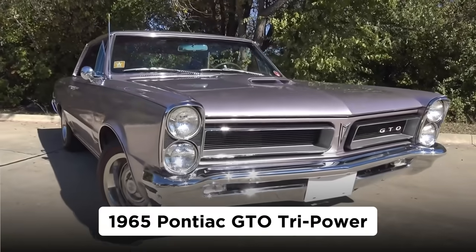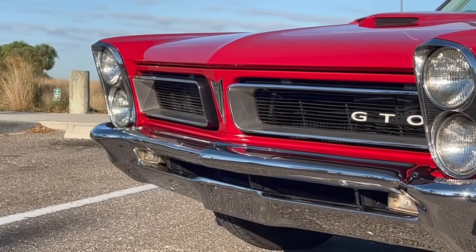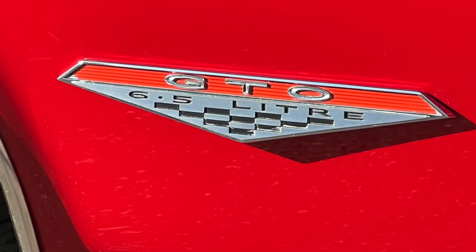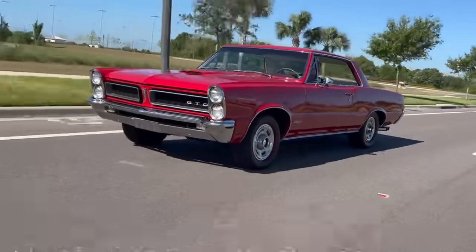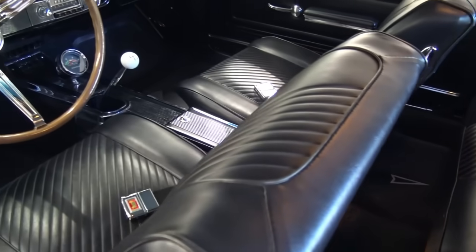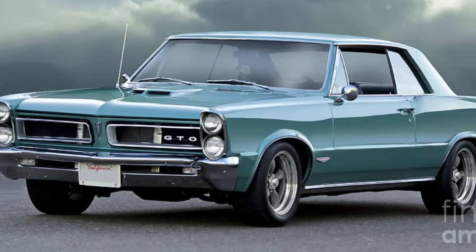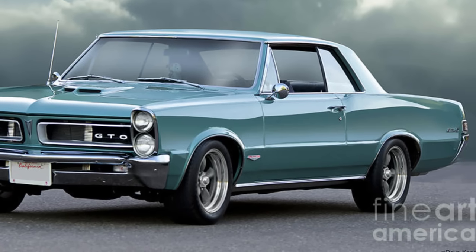1965 Pontiac GTO Tri-Power. The breakthrough year for 60s muscle cars came in 1964 with Pontiac's GTO trim level on the mid-size Le Mans model. Designed to thwart GM's official stance on moving away from racing and performance, Pontiac's decision to exceed the corporate engine displacement limit of 330 cubic inches for mid-size models was a bold one, and could have gone south had it not been for the model's unmitigated sales success and an internal GM ruling on the displacement ban in Pontiac's favor.